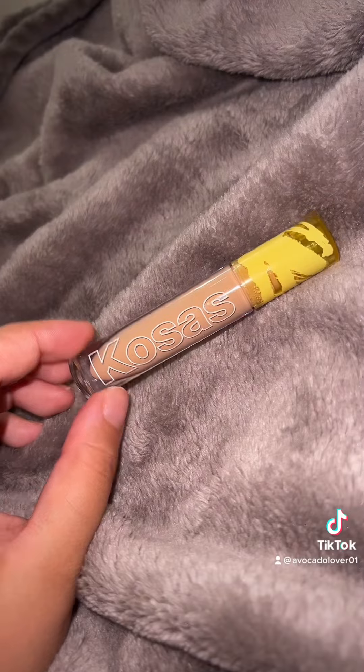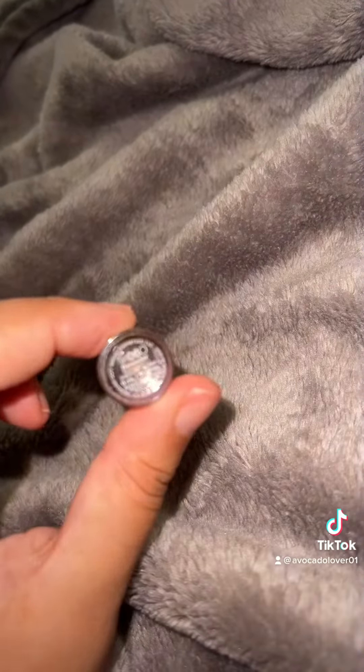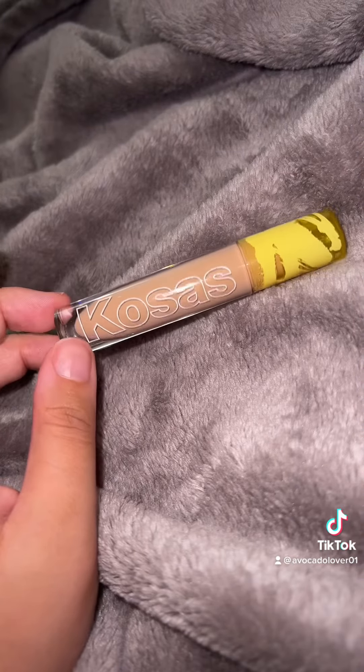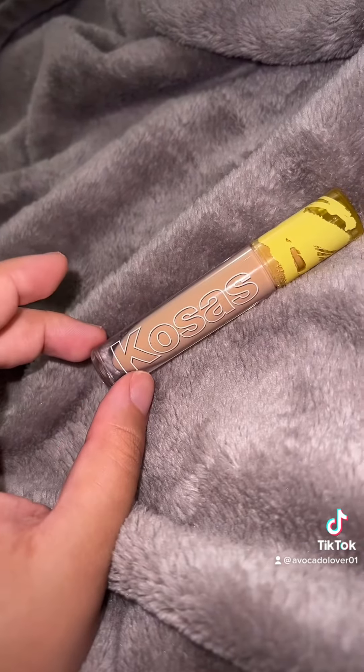I forgot to mention for concealer — I love the Cosas concealer, but I'm going to try out another concealer this sale to see if maybe I end up liking the other one better. But this one is amazing in my opinion.